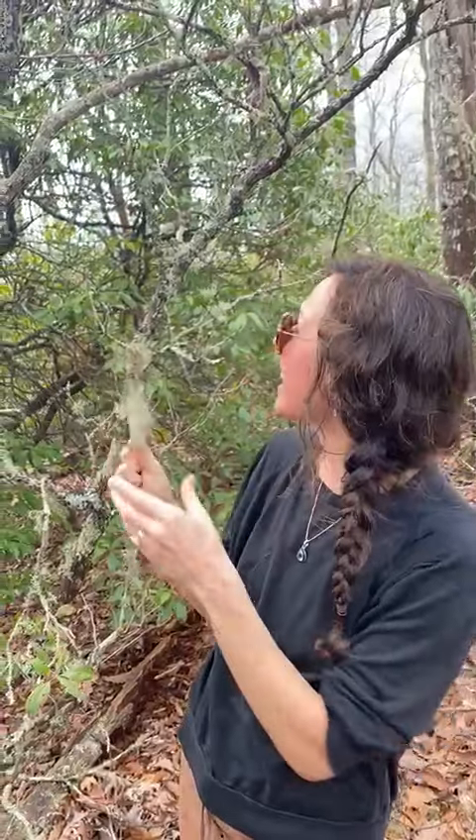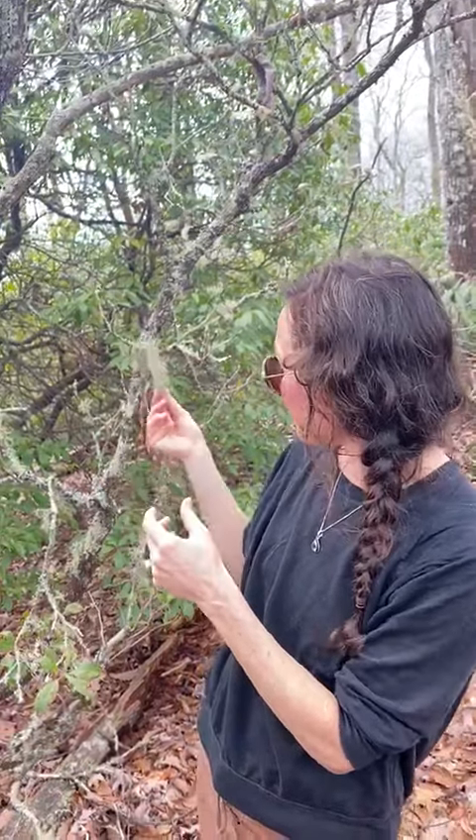You can make it into a tincture, and you can also use it topically for any kind of cuts or wounds that need healing from bacteria, so you can make an oil infusion. Here it is — beautiful Oostnia.